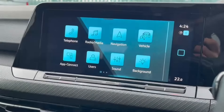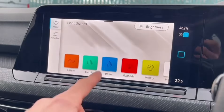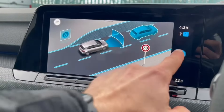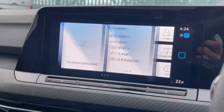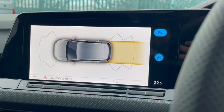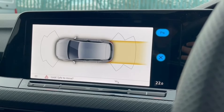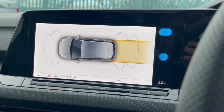Smartphone integration allows you to use your apps through the screen as well as the background colour lighting themes. You've also got the assist systems including the adaptive cruise control, as well as plenty more screens to adjust the view. Front and rear parking sensors will help you to manoeuvre with the audible indications as well as the visual here on screen.